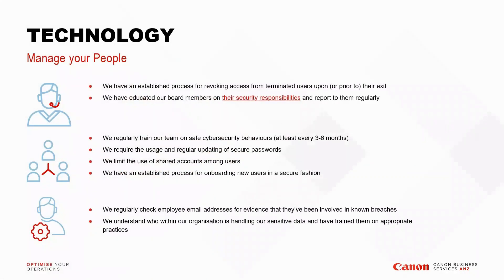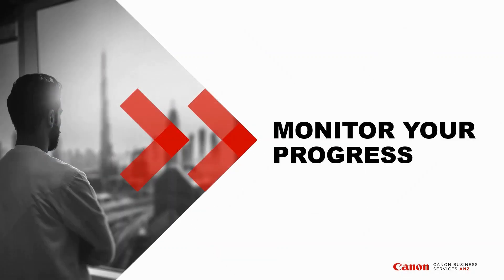Managing your technology and people go hand in hand. As much as you have different technologies and tools in place, ensuring your people are cyber-aware and have a security culture built within your business is also really critical. Putting those two together is super important. The next phase is monitoring your progress — now that you've got your documentation updated, technology and people training in place, you need to ensure you're continually monitoring your progress.